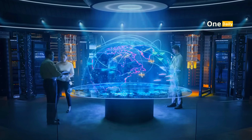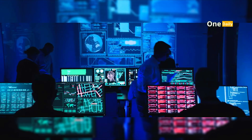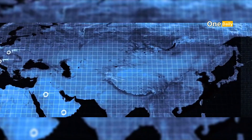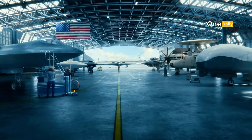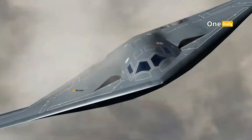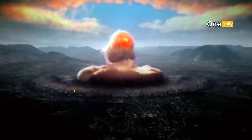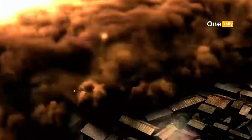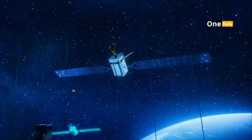The world is in the midst of the most sophisticated arms race in history, where technological mastery is the key to geopolitical dominance. One of the most competitive arenas is the development of strategic bombers — a symbol of military power that not only serves as a means of destruction, but also as a threat that balances global power.